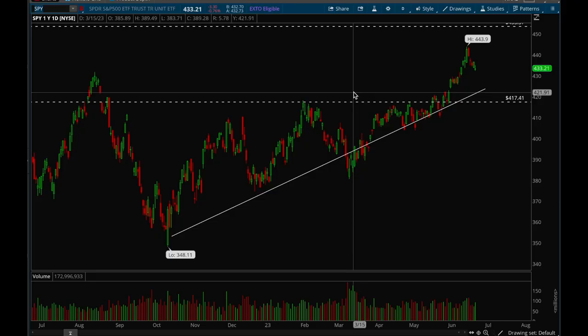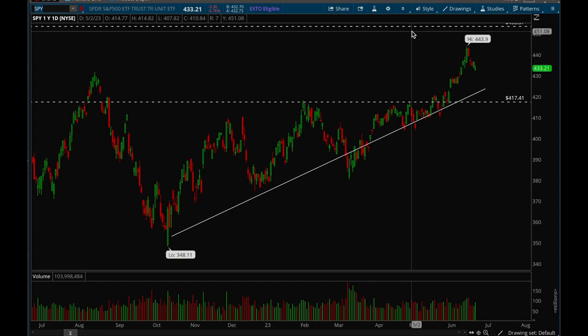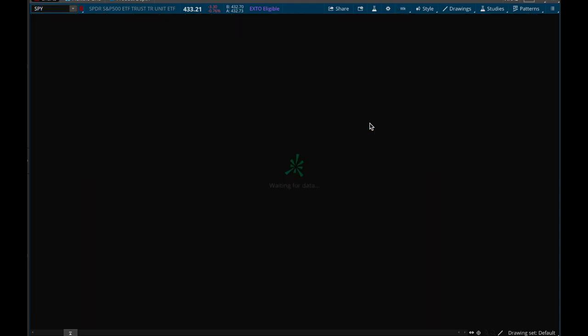Hey guys, this is Hydra from Xtrades. In this video I'm going to be going over the market analysis and then go over the best tickers setting up for the next week. To start off, as usual, we'll look at the indices — SPY and QQQ.